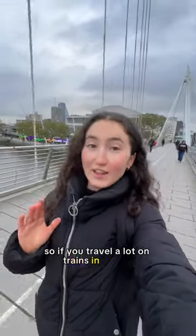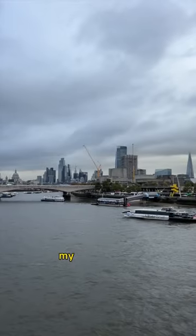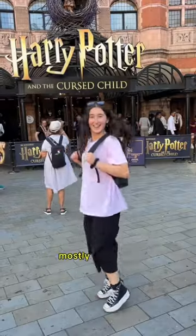So if you travel a lot on trains in the UK, especially in London like I do, then I'm going to show you guys how I save a lot of money on my travel. Hey guys, my name is Holly, and if you're new around here, I do quite a bit of traveling on trains, mostly in London but also around the rest of the UK.